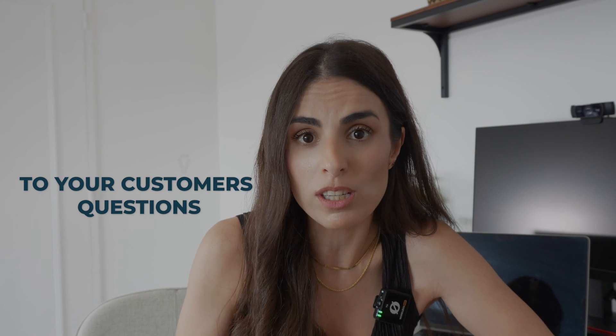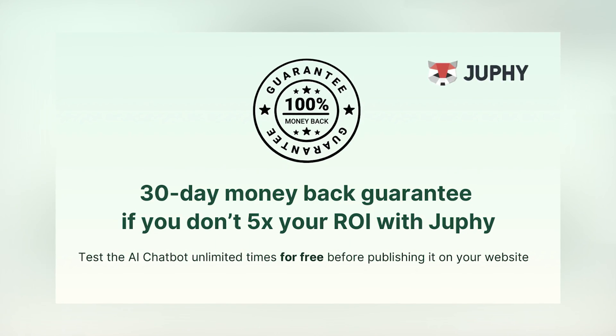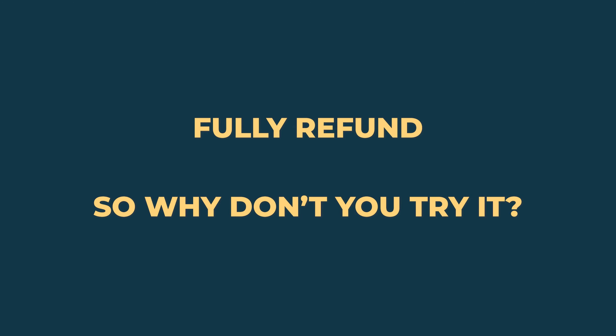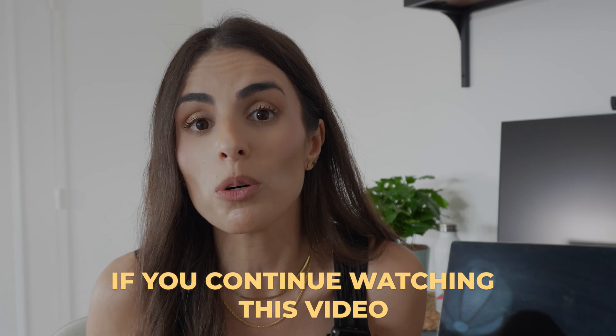You might be thinking: another Shopify app — I'm tired of installing apps, I don't want to pay anymore. But Jufi is actually risk-free, because if you don't 5x your investment in the first month, they will fully refund your money. Yes, fully refund. So why not try it, especially when you know all the amazing things Jufi is able to do? By the way, they have given us a special offer for this video, so make sure to grab it using the link below.